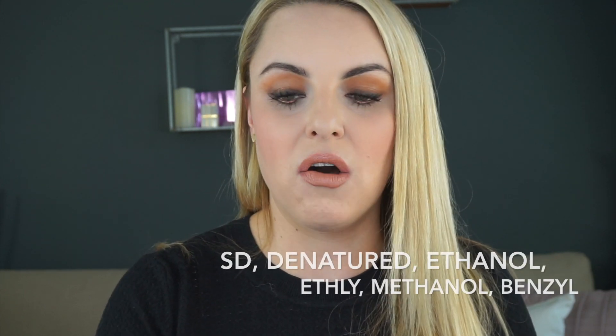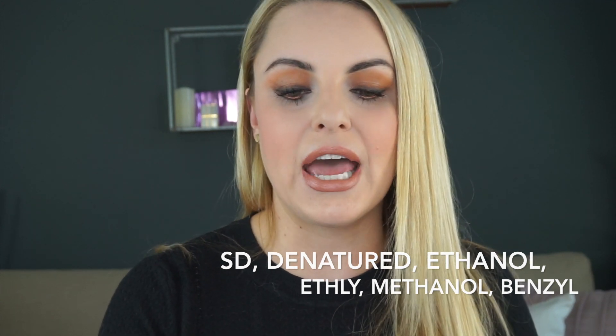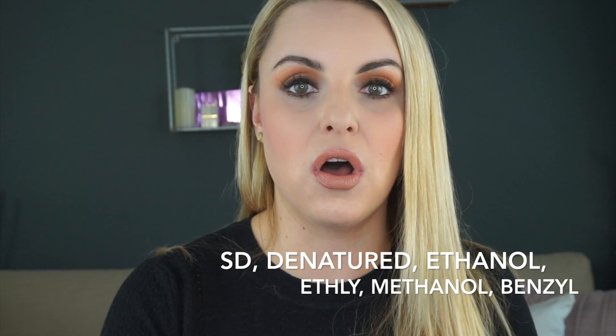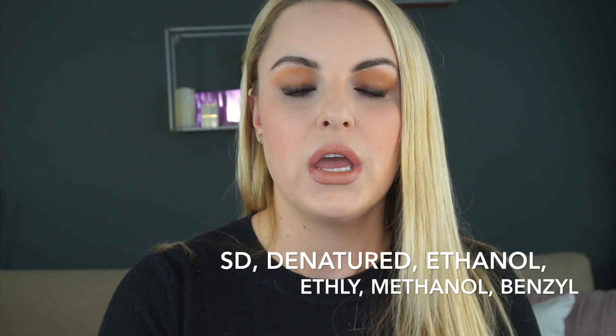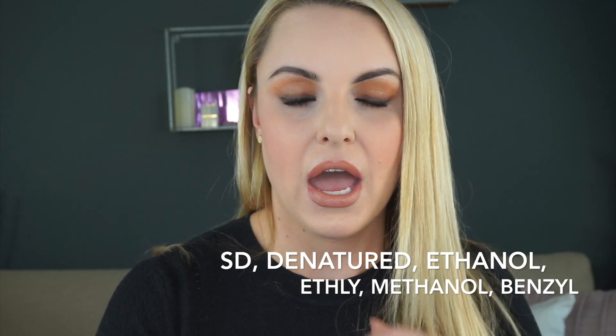So these are the names of the bad alcohols: SD alcohol, denatured alcohol, isopropyl alcohol, ethanol, ethyl alcohol, methanol, and benzyl alcohol. I'll write those up on the screen so you guys can take a screenshot of that.